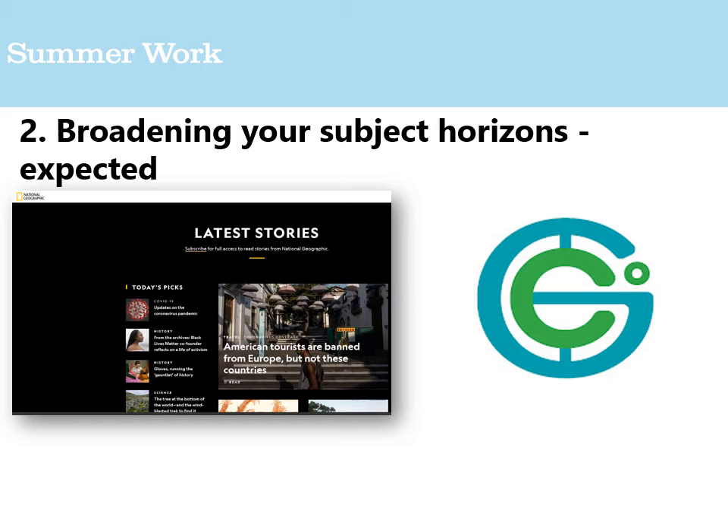YouTube also has great geography resources — Geography Now goes into specific countries in depth, examining both physical and human perspectives. If you're studying tectonic processes and hazards, it's useful to pick out Pacific Rim nations; there's a great episode on Papua New Guinea and Vanuatu, thinking about what defences and management they need. There are also some great podcasts available in the supplementary materials.